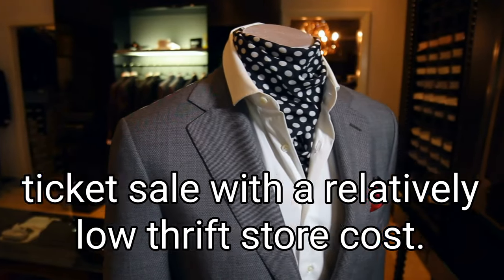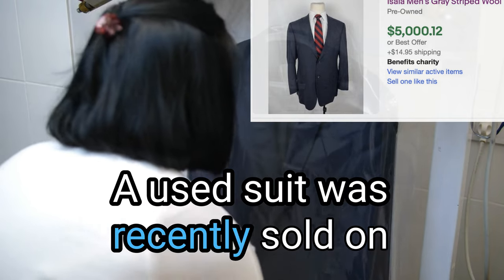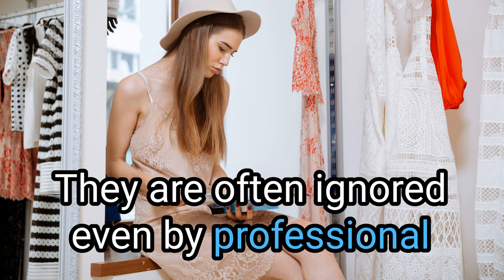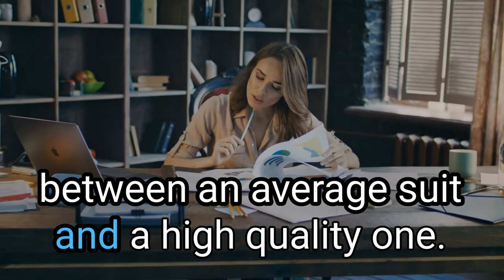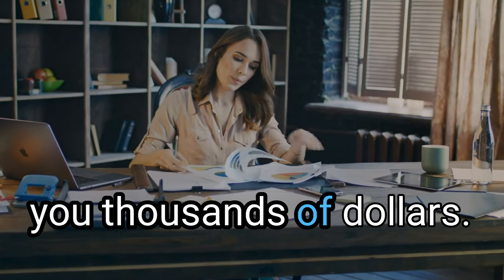Men's suits and sport coats can be a higher ticket sale with a relatively low thrift store cost. A used suit was recently sold on eBay for over $5,000. Many sell in the hundreds to thousands used. They are often ignored even by professional resellers because they are more work to list. It takes a bit of time to learn the differences between an average suit and a high quality one. In this video we will share the tells that can make you thousands of dollars.